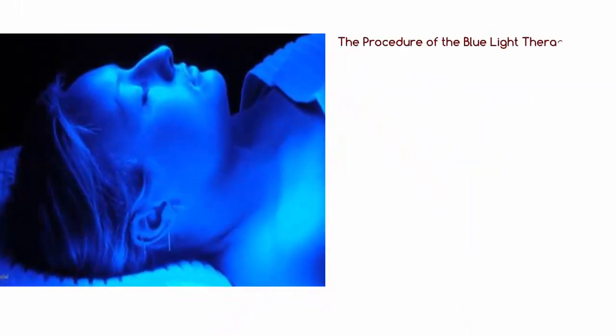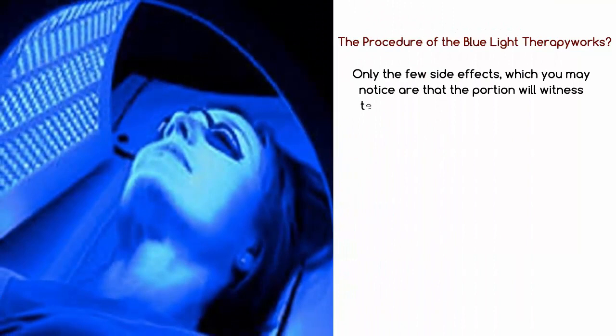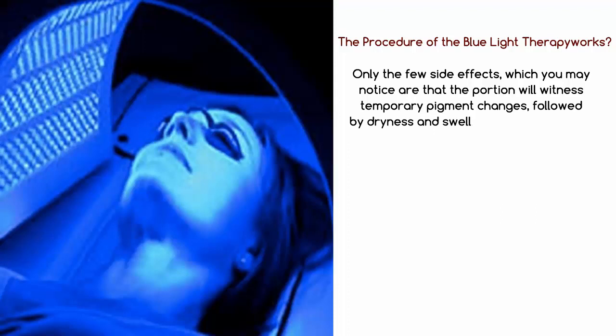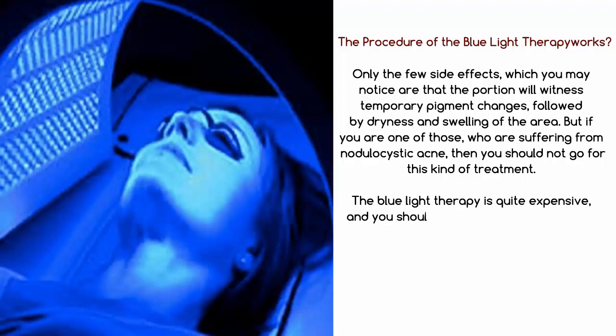For the procedure of blue light therapy, the acne victim has to either sit or lie down, then an intense ray is focused on the acne areas for 20 to 30 minutes. The majority of people do not feel any pain or discomfort during the treatment and can get back to their normal life after a while. However, one session is not sufficient to heal the problem and you have to sit for repeated sessions. The blue light therapy is quite expensive and you should consider the money factor before jumping to conclusions.